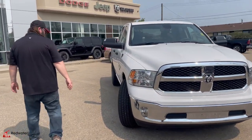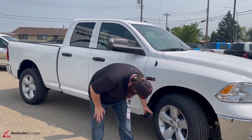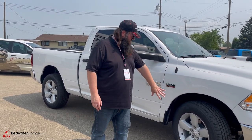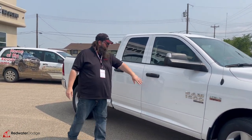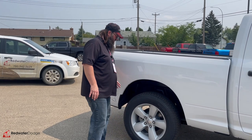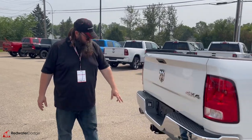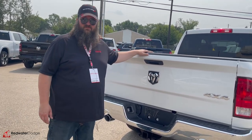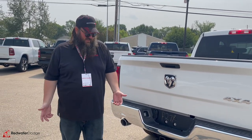You got the chrome bumper, chrome grille — looks really good. Moving around the outside: fog lights, good-looking Goodyear tires, 20-inch aluminum rims — nice and clean looking. You got the trailering mirrors on this as well, so if you're going to use it for trailering — blacked out handles. Six-foot-four box, so it's the big box, which is really nice. Dual tip chrome exhaust, trailering package with four and seven-way hookup, no adapters, ready to go. If you're looking for something to pull your trailer this weekend, this will definitely do it with the V8.